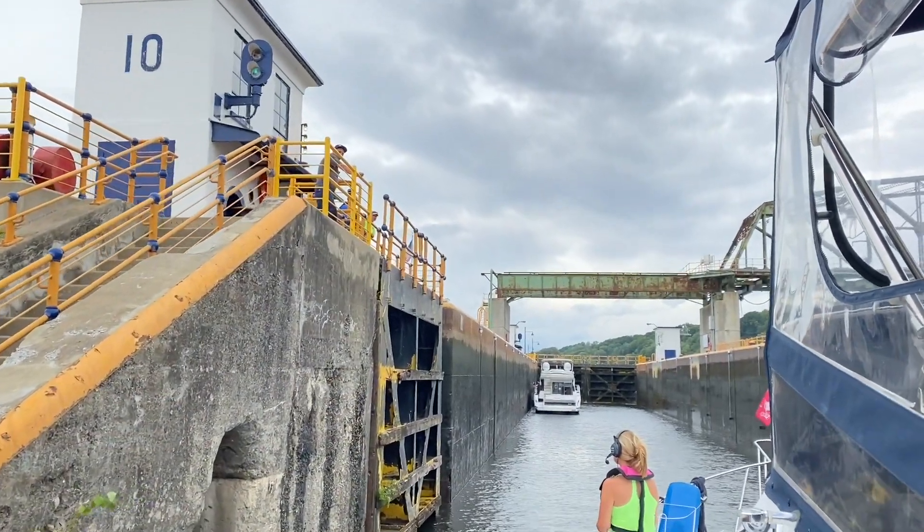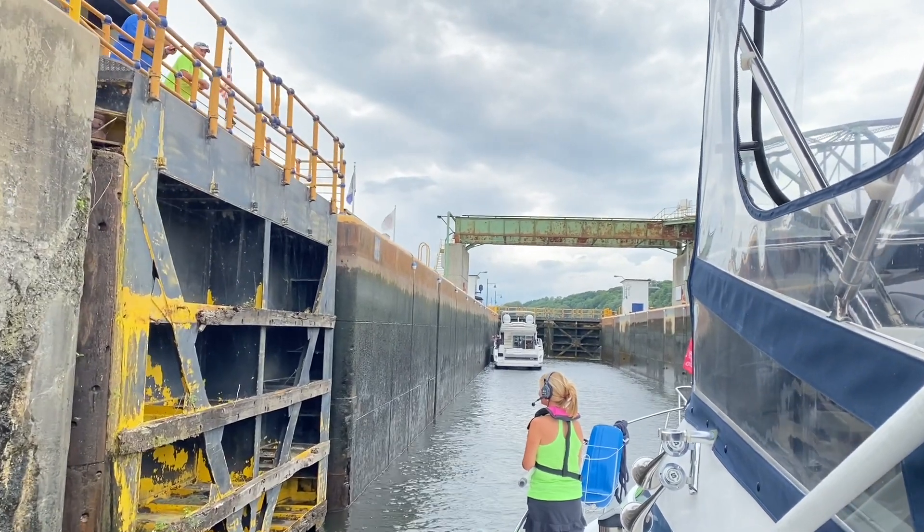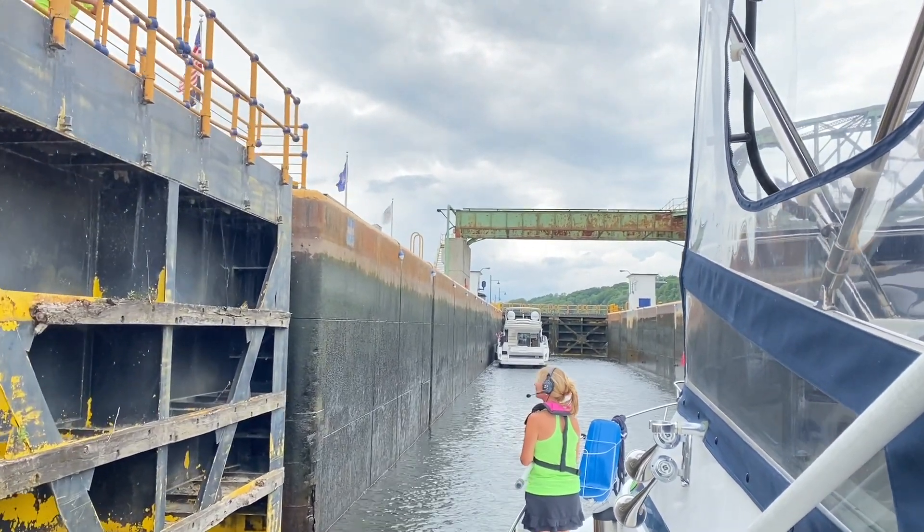Lock 10, folks. These locks are all just stacked right up on top of each other — lock after lock after lock, some four or five miles apart. How are you guys doing?